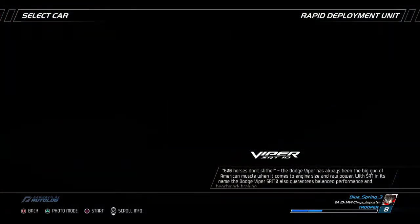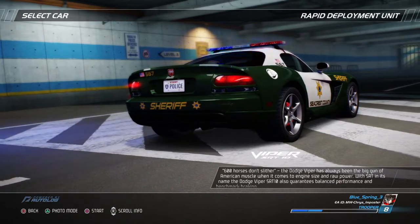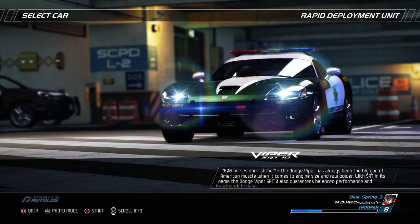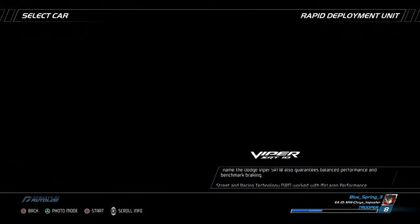600 horses don't slither — the Dodge Viper has always been the big gun of American muscle when it comes to engine size and raw power. With SRT in its name, the Dodge Viper SRT10 also guarantees balanced performance and benchmark braking.